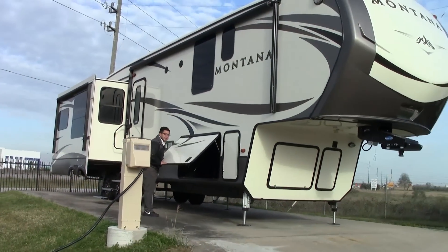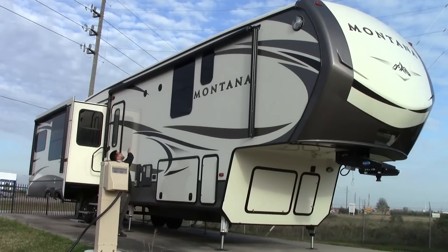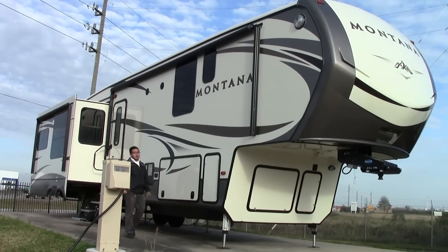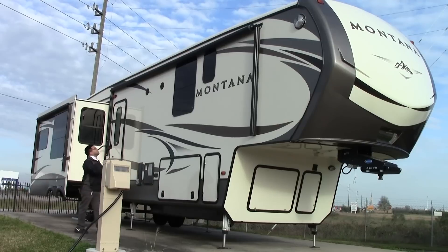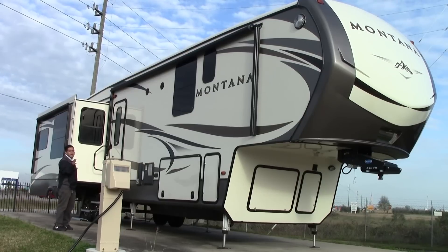It's also climate controlled inside of there. Frameless windows of course. And you do have nice outdoor speakers — something small and simple but actually new for this year for Montana. Of course you do have a nice power awning here. You actually get two of them with this coach, one right here and one on the back side, so your whole right side of your camper is all camping area.